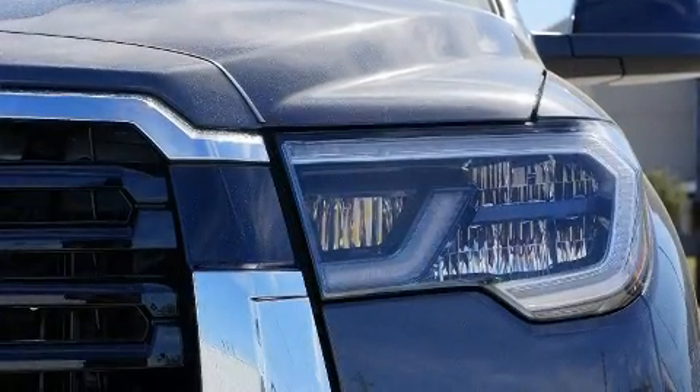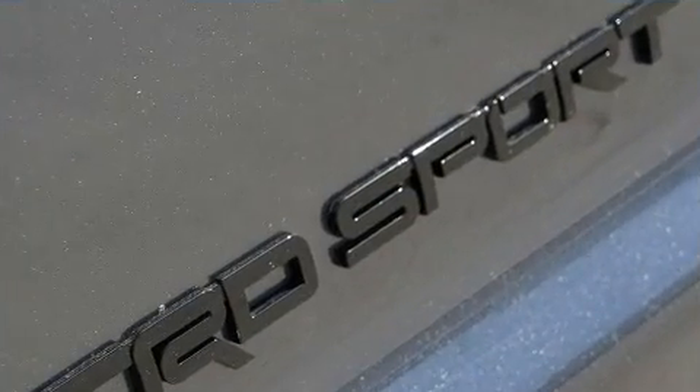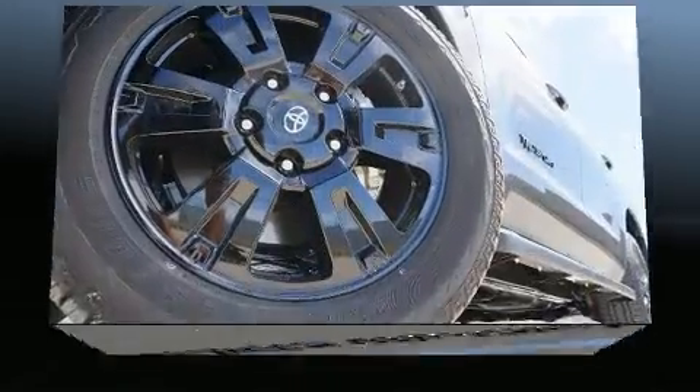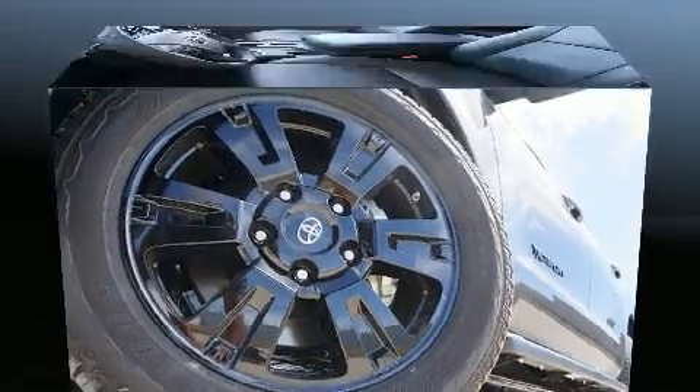heated door mirrors, skid plates, lane departure warning, a roof rack, and power windows. Premium sound drives eight speakers, providing you and your passengers a sensational audio experience.